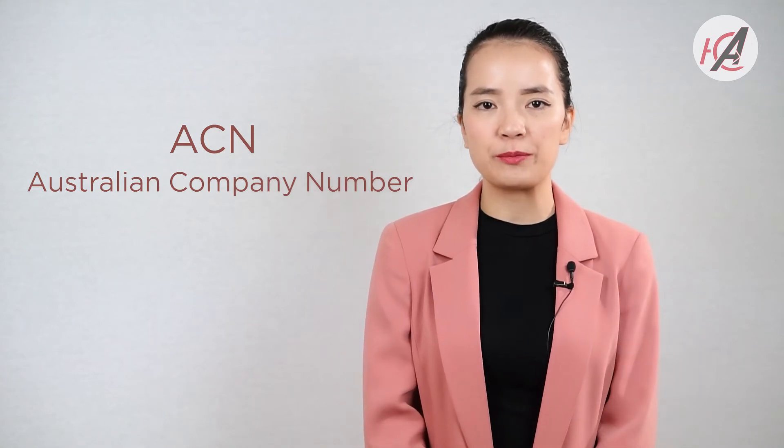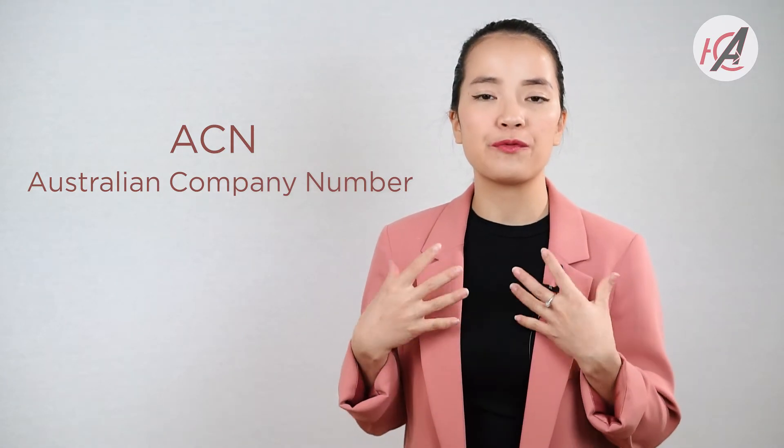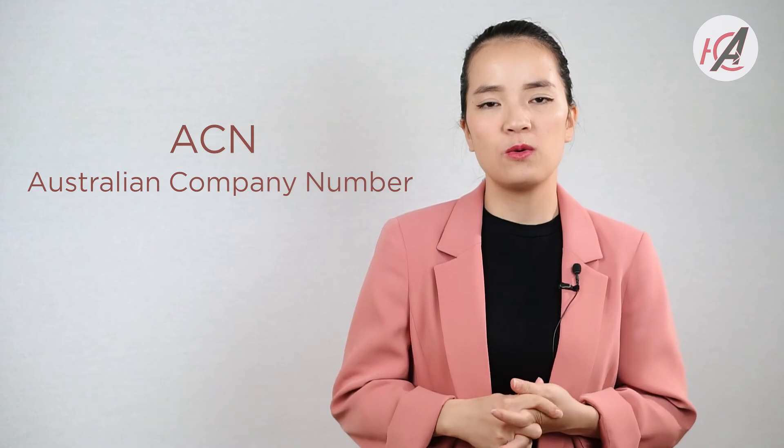There are other registrations that, as a business owner, you probably need to be aware of. For example, ACN — Australian Company Number. Should you decide to run your business as a company, you also need to register for an ACN. Or FTC, fuel and oil tax credit.